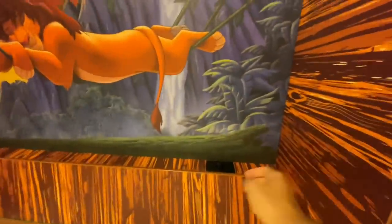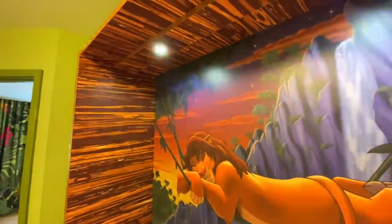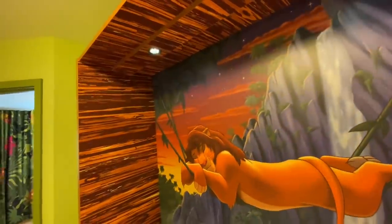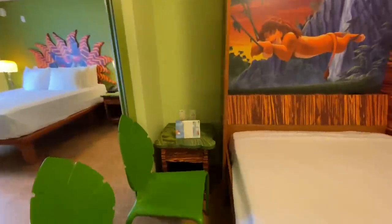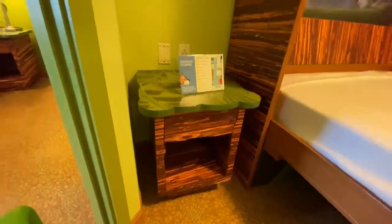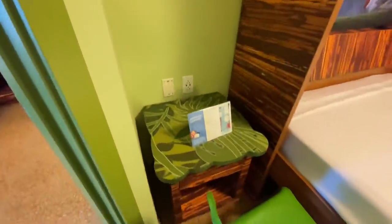Of course you can adjust the light with this dial here — you can turn it up and down and of course off if need be. On both sides you have end tables with two standard and two USB outlets on each side of the bed. There's some storage space — not a lot — just a little cubby and a drawer.